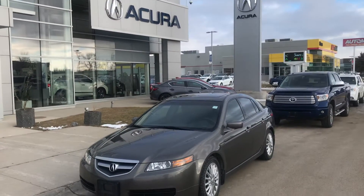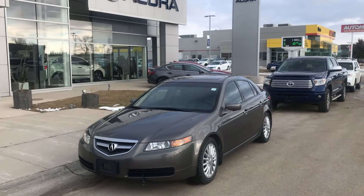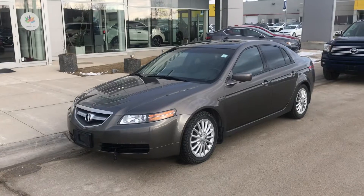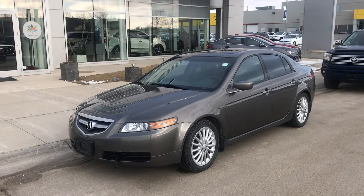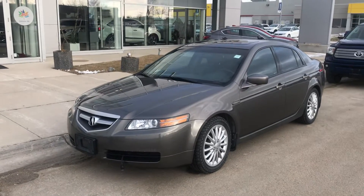Hey, good morning guys! Bruce from Cryacura here. What I'm about to show you is a unicorn for my used vehicle department — we're so lucky to have this one in. This is a 2006 Acura TL tech package.